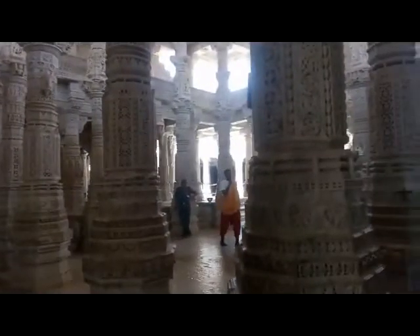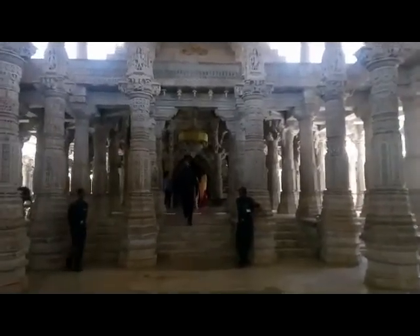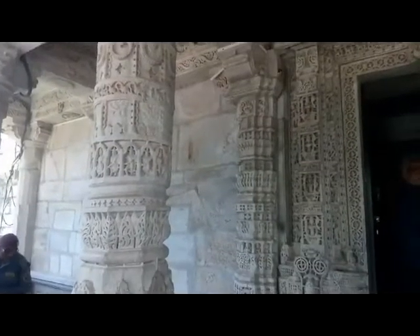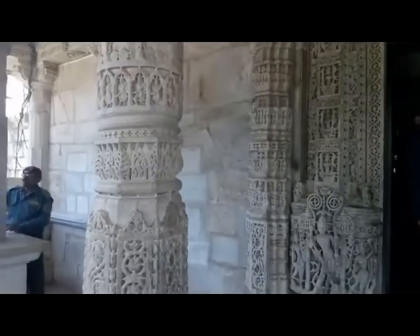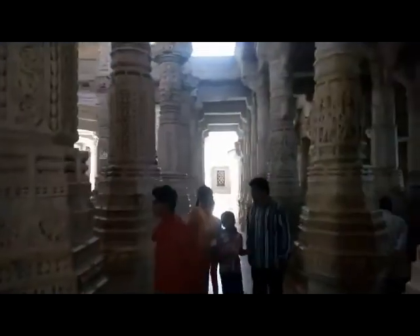The temple has 29 halls, 80 domes, and the pavilion includes 1444 pillars, each so intricately and artistically carved that they leave a lasting impression. The figures of dancing goddesses beautifully engraved on these pillars are an absolute architectural wonder. The best feature is that no two pillars are alike in design and sculpture. Not only the pillars, but almost every surface is carved with great intricacy.